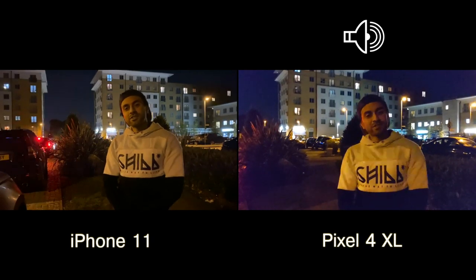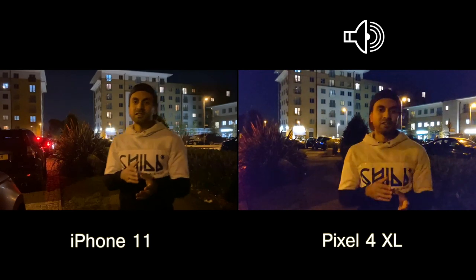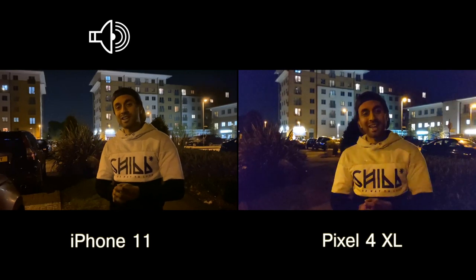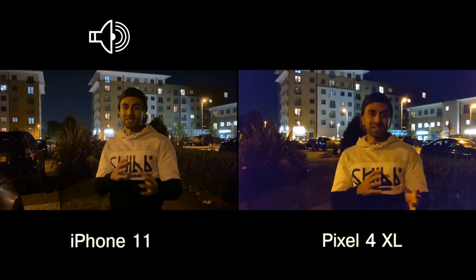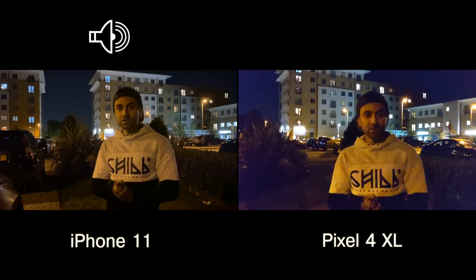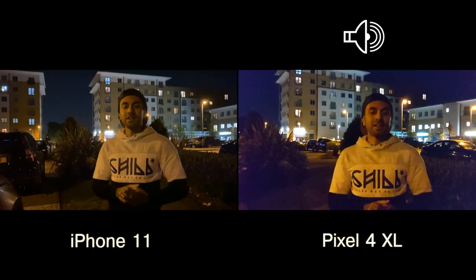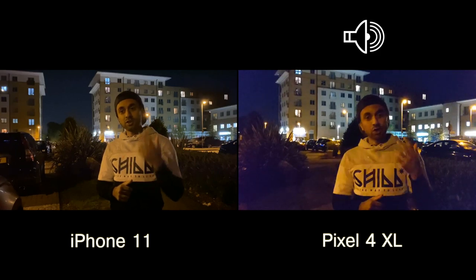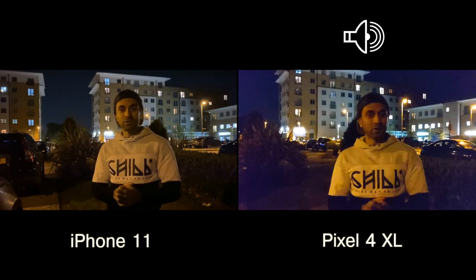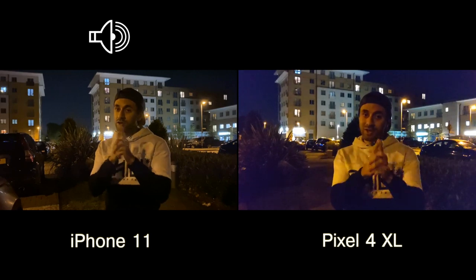Hey, what's up guys, welcome to Training Reviews. Today I'm going to be taking nighttime pictures on the iPhone 11 and the Google Pixel 4. The Pixel 4 has Night Sight mode and the iPhone 11 has automated Night Mode, so I'm going to see which one comes out with better pictures. Right now I'm recording directly off of both of these phones, so have a look at the top of the screens to see which phone the audio is coming from, and let me know what you think of the audio and video quality. Let's get straight into taking the pictures and give you an overview at the end of what I think is the better phone for nighttime pictures.